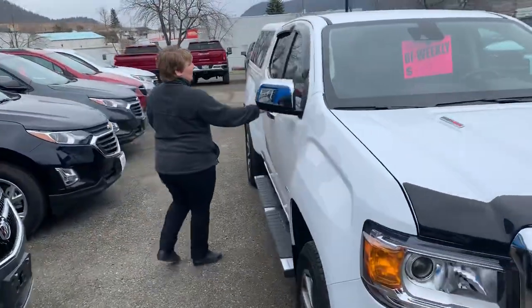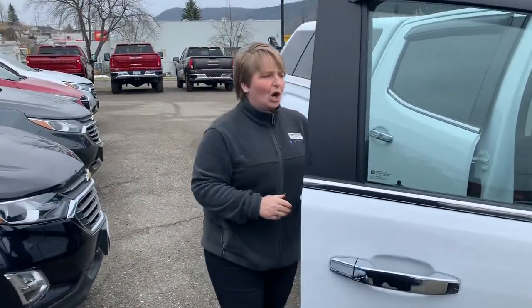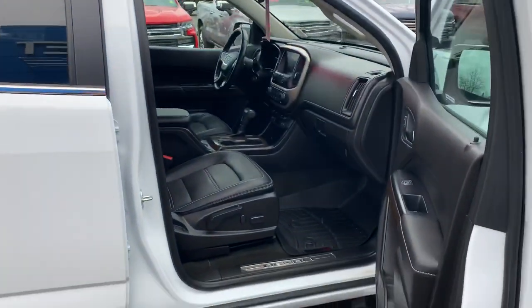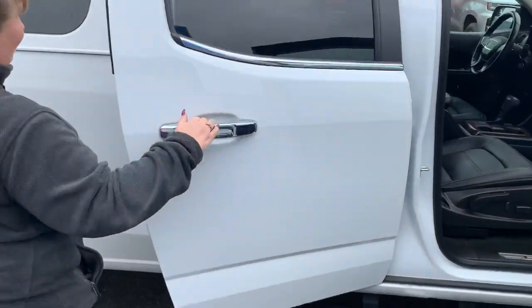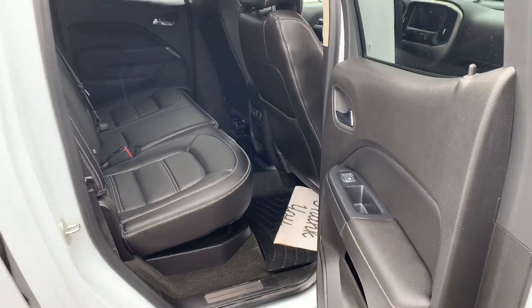From the time that the fella owned this pickup, I don't think I ever even saw it dirty. Polished on the inside and the outside. Very nice pickup.